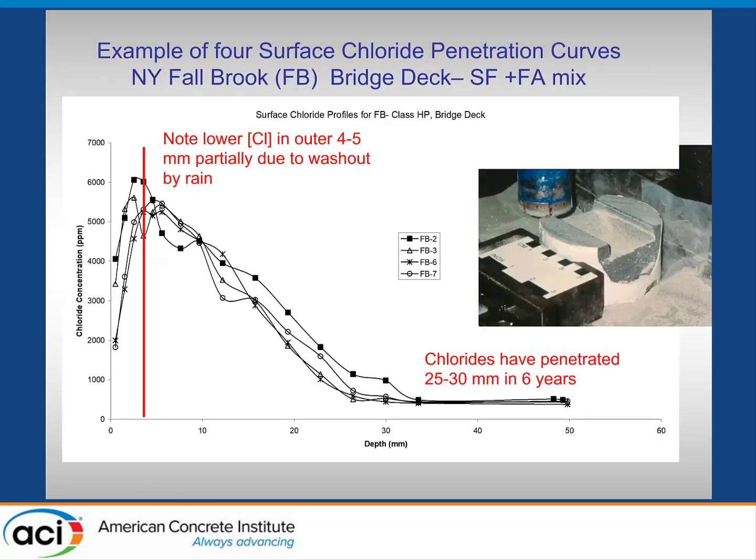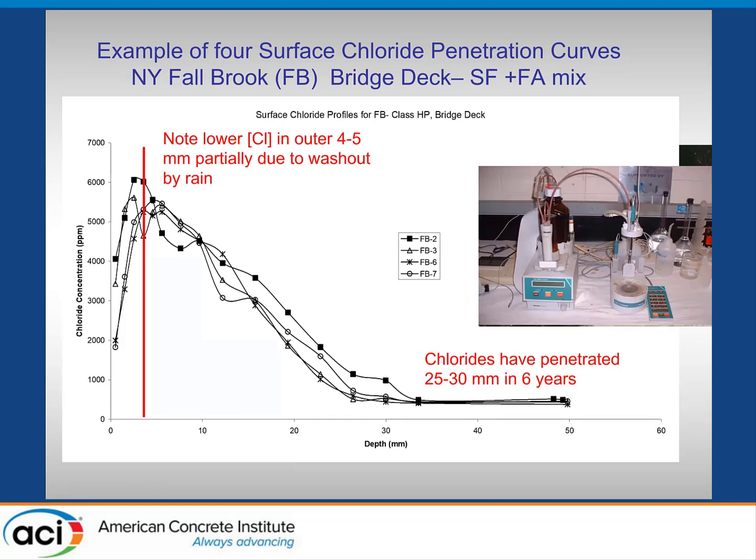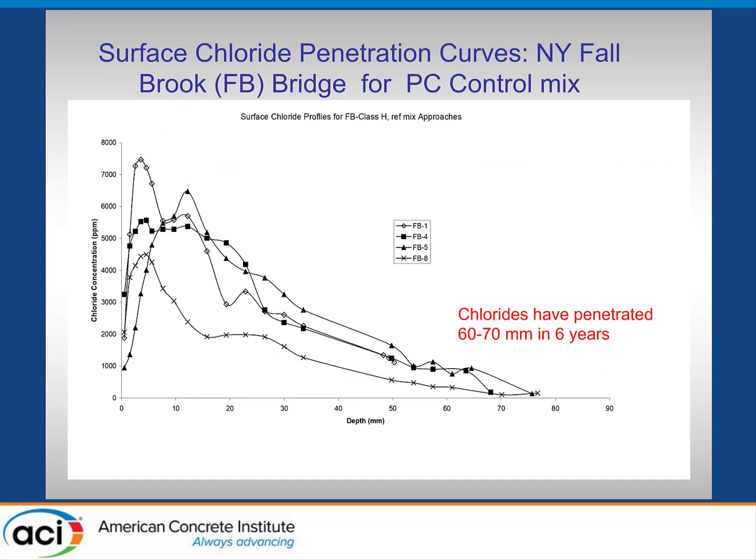The bulk diffusion test results from ASTM 1556 — we did a pair for each; the average values are shown. The Portland cement mix on those approaches is way higher than all the silica fume mixes. The surface profiles — shown here for replicate cores from the Falling Brook deck (silica fume and fly ash) — show the typical lowering of chlorides at the surface due to rain washout. The profiles from four core locations are fairly consistent, with chlorides penetrating to about 25 to 30 mm in six years. For the Portland cement mix from the approach slabs, there's much more variability, and chlorides penetrated 60 to 70 mm over that same timeframe.